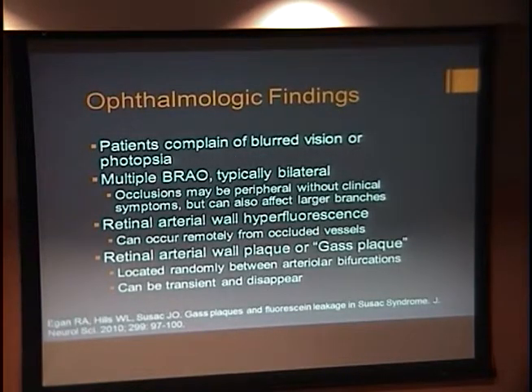For the ophthalmologic findings, typically patients will complain of blurred vision and photopsia. There can be multiple BRAOs and it's typically bilateral. Oftentimes the BRAOs will be in the periphery and patients won't complain of clinical symptoms, but these occlusions can also affect larger branches. There can be retinal artery wall hyperfluorescence like we saw in our patient, and this can occur remotely from the occluded vessels. If you see the hyperfluorescence in combination with other symptoms like hearing loss or neurologic symptoms, this can be pathognomonic for Susack Syndrome.